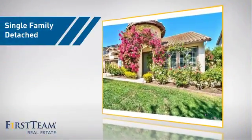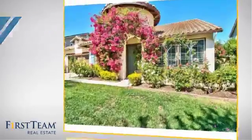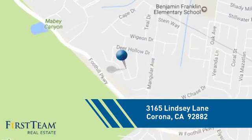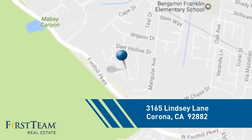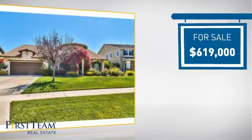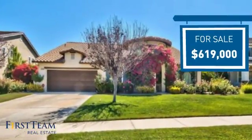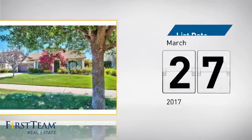This home is a great choice for those looking for comfort, convenience, and the privacy of their own home. And it's located in the Corona area, currently listed at just over $600,000. It just went on the market this month.